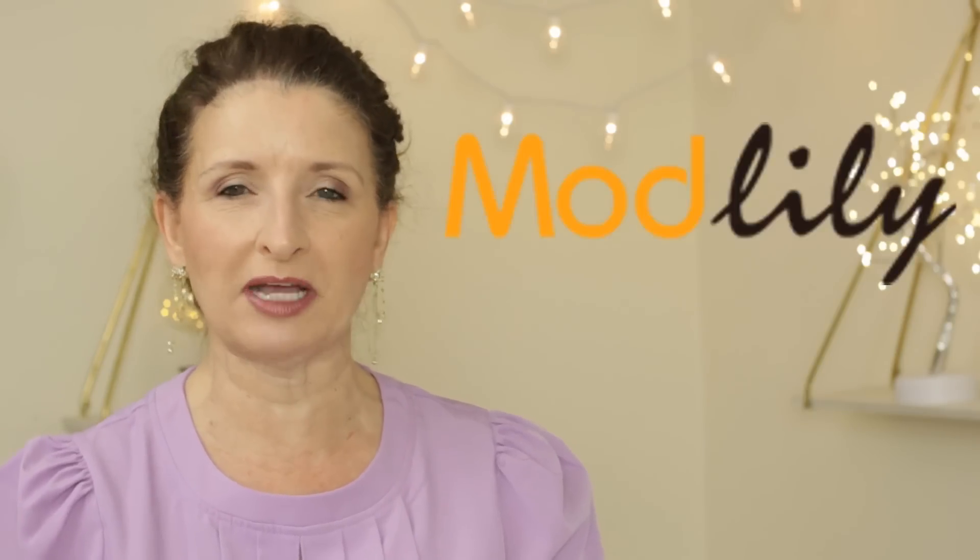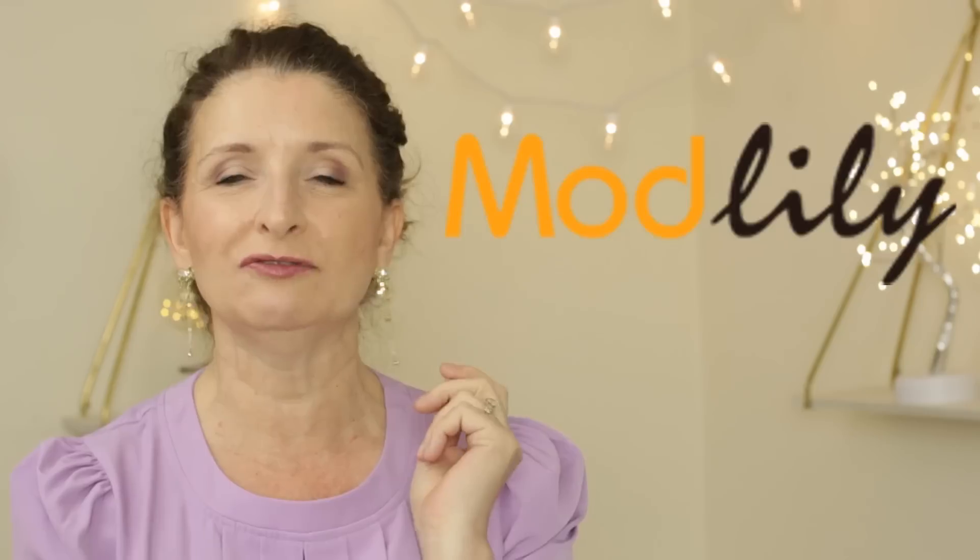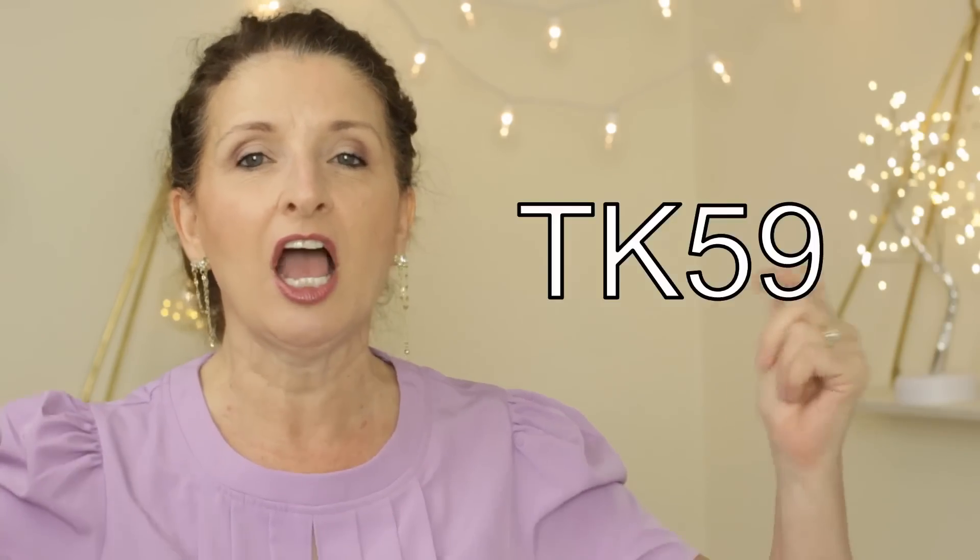I do want to say a huge thank you to Modlily for sponsoring this video, but you ladies know that I will always give you my honest opinion. I do have a discount code for you — it's TK59. I will put it in the description box below.